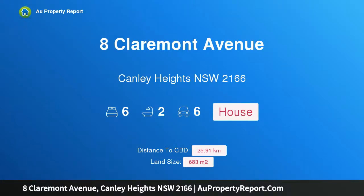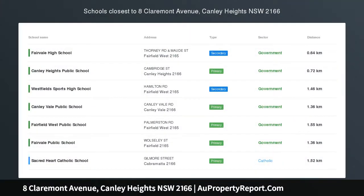Hi, I am glad to introduce Property 8, Claremont Avenue, Canley Heights, New South Wales, 2166 — Immaculate Family Home and Retreat.